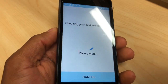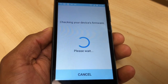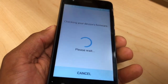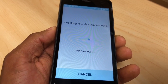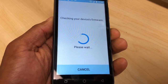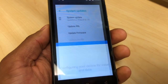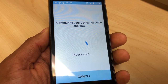Now go to the second option to update the firmware. Then go to the last option to update the profile. It will say 'Configuring your device for voice and data, please wait.'